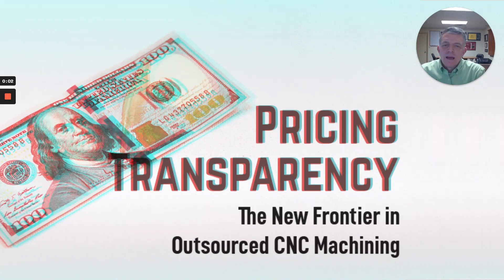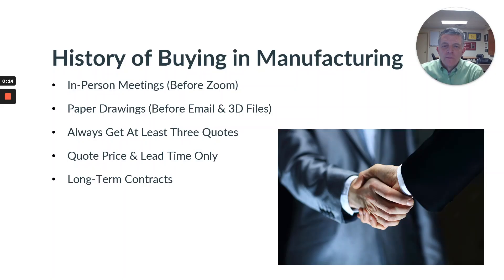Shouldn't the way you buy products in an outsourcing situation help you maximize the value that you're bringing to your products and your customers? We believe so, and we've come up with a pricing transparency model that's designed to do just that. We all know how we used to do buying — a lot of in-person meetings before Zoom became such a common thing.